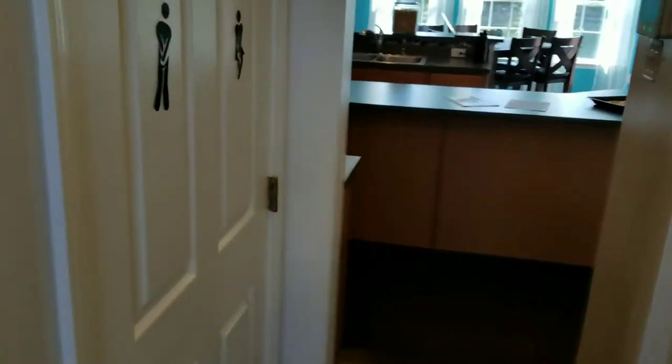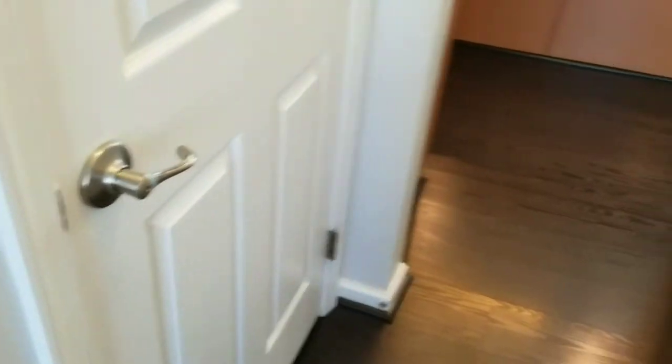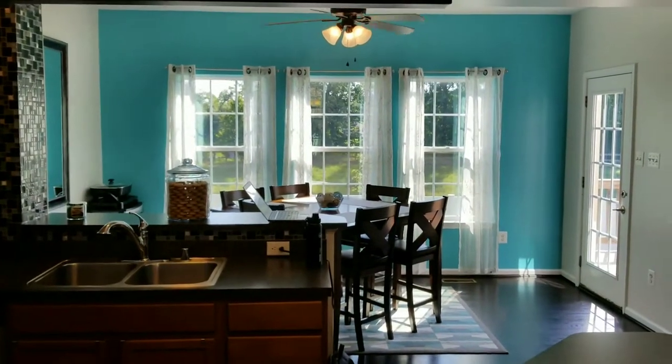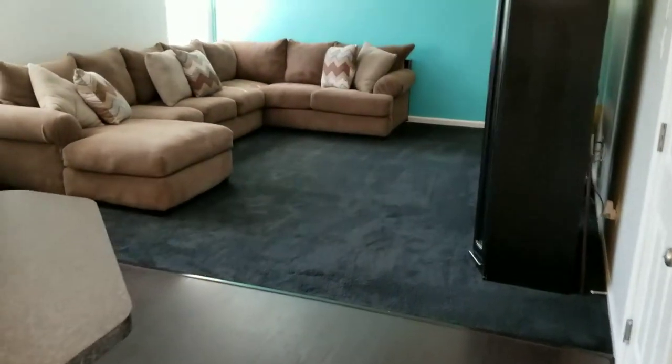So as you walk in, you walk over to the right, you can go up the steps. Walk down this little hallway. Of course, you know what that means — it's the powder room. Small powder room. House is real clean, freshly painted. You got these hardwood floors throughout the main level. Walk through into the kitchen. It's a nice little morning room. Family room — it's carpeted, charcoal gray carpet.